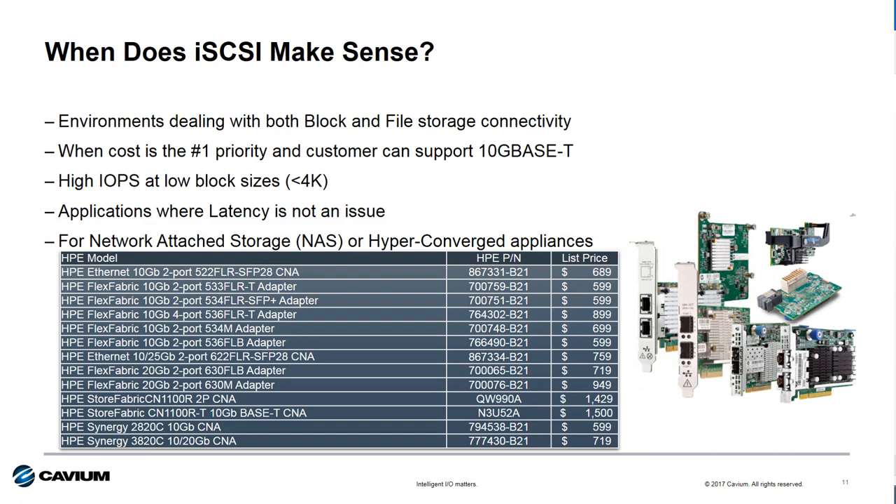So where does iSCSI make sense? First, iSCSI on an Ethernet connection is the only option when both block and file storage connectivity is required, because Fiber Channel only supports block storage. Second, if cost is the number one priority, iSCSI with 10GBase-T is the best choice. If customers are using small block sizes and transactional performance is important, iSCSI is a great choice as well. Or, if connecting to network attached storage or hyper-converged appliances, iSCSI is the protocol of choice.